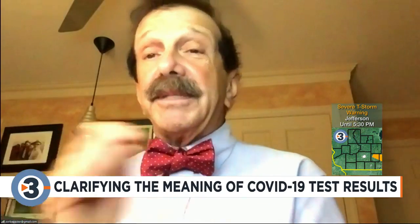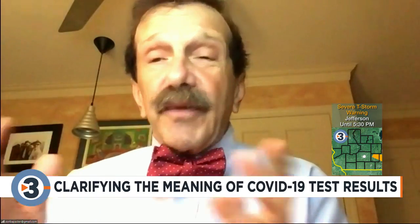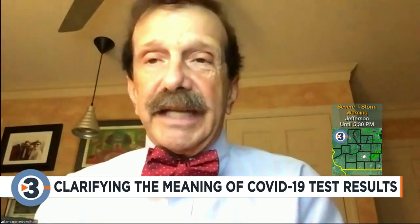So in other words, somebody comes in and they say they had a COVID test and it's really there, but then there's very little COVID in the community — it may not be there. It may be a false test.